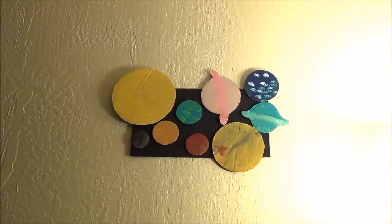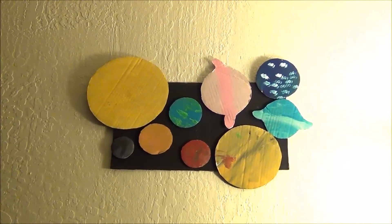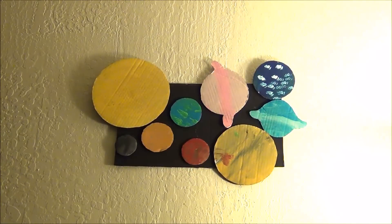This is the best recycled craft for kids — they can learn about planets and do it by themselves. This is a very easy and useful project for kids. Hope you like this project and see you in my next project video. Until then, take care. Bye-bye.